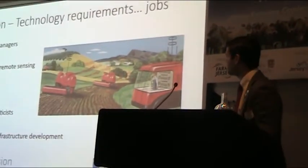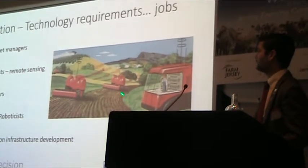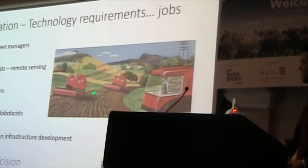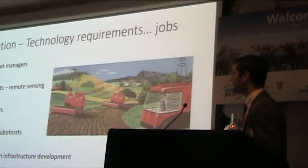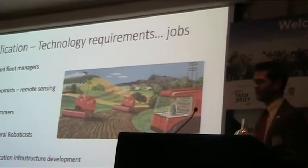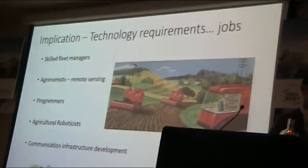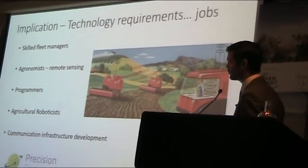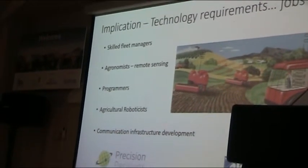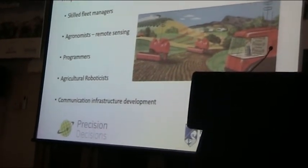In terms of technical requirements and therefore jobs: we're going to need skilled people — not dirty, horrible work, but a skilled job being a fleet manager of your robotic farm. We're going to need agronomists who can cope with this IoT data and this sensor network we're going to put out in our fields to make decisions. We're going to need programmers and agricultural roboticists to make these things. At the moment there's not very many of us doing it, and in future we're going to need more and more people. These are good, exciting jobs.